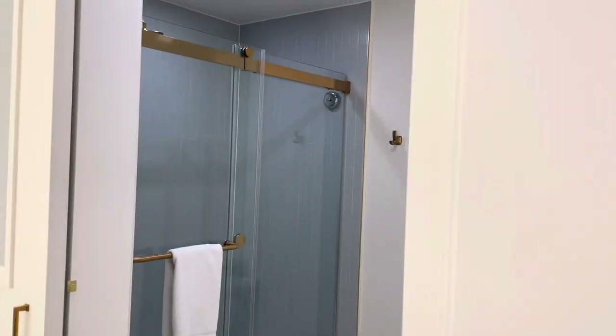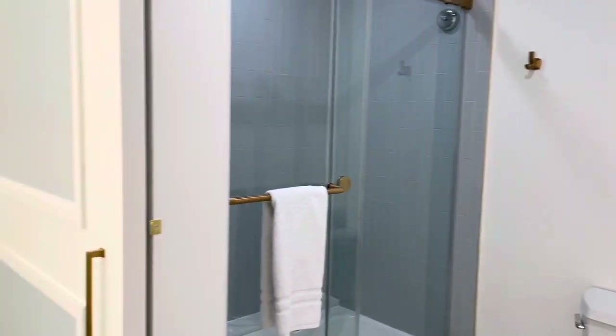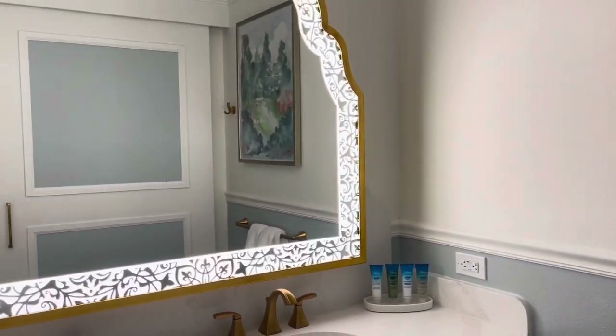Great bathroom with sliding doors. Wonderful rain shower and toilet separated from the sink area, which contains two sinks and that beautiful mirror.